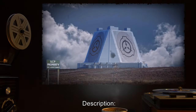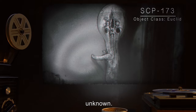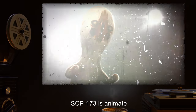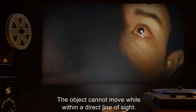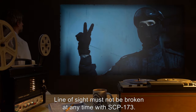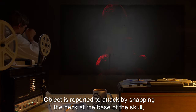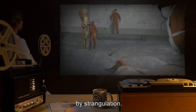Description. Moved to Site-19 in 1993. Origin is as of yet unknown. It is constructed from concrete and rebar with traces of Krylon brand spray paint. SCP-173 is animate and extremely hostile. The object cannot move while within a direct line of sight. Line of sight must not be broken at any time with SCP-173. Personnel assigned to enter the container are instructed to alert one another before blinking. The object is reported to attack by snapping the neck at the base of the skull or by strangulation.